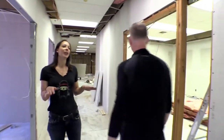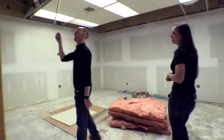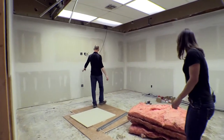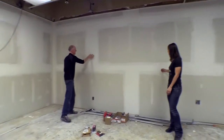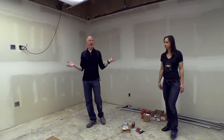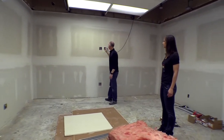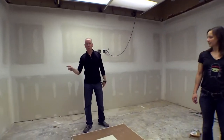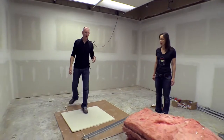This is the big conference room — all sheet rocked and mudded; next step will be primer and then paint. In this room there will be a big TV with quad power and dual gigabit Ethernet. There are six quads of power in here total.